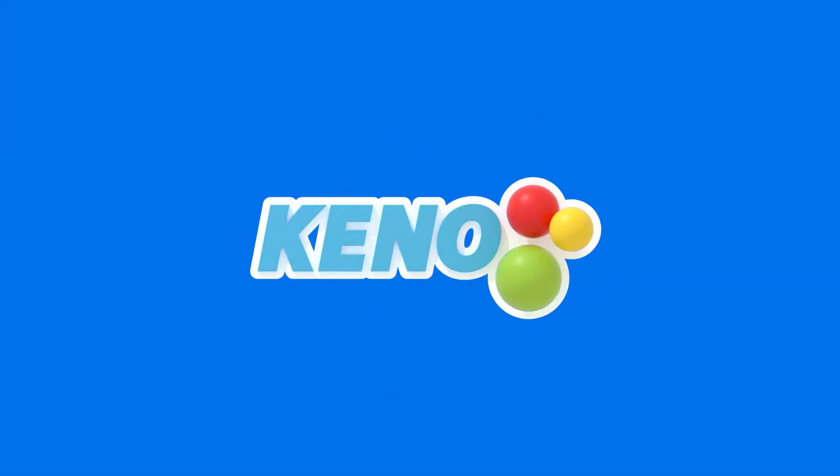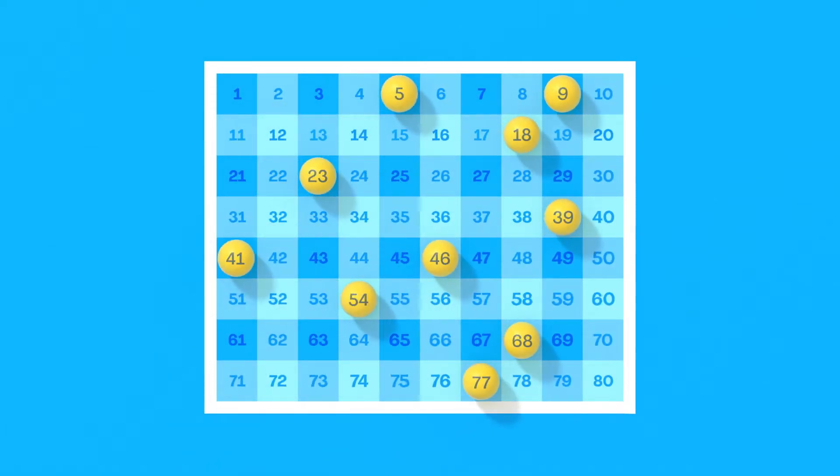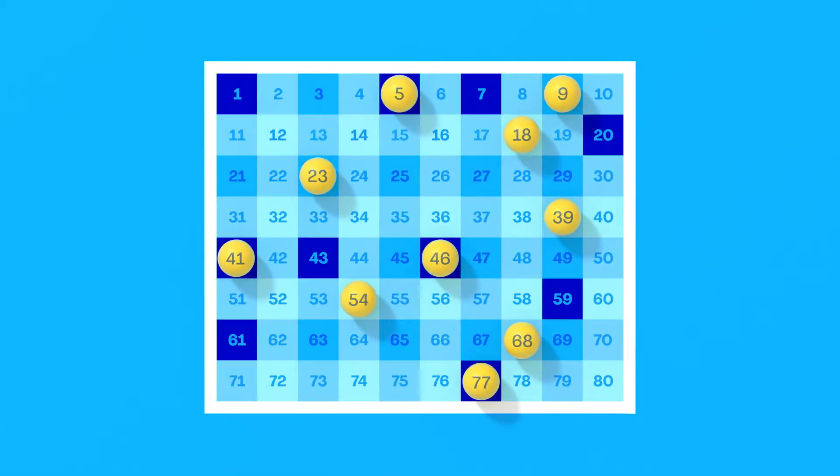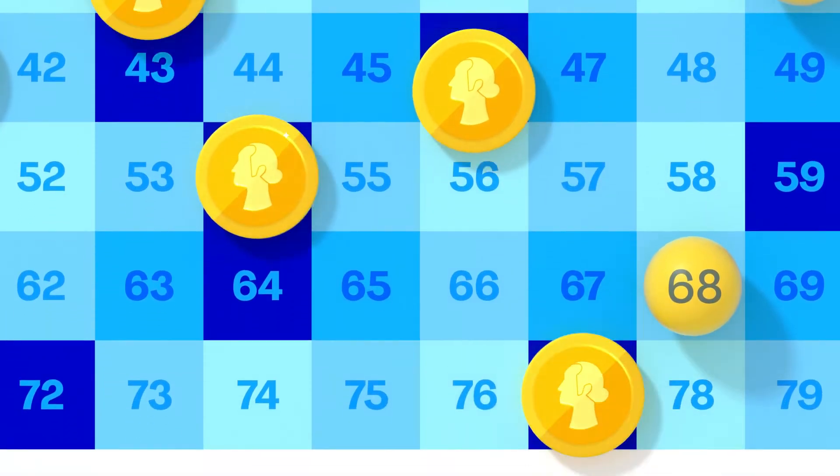This is Kino, and this is how you play. You pick up to 10 numbers out of 80. Kino draws 20 numbers, then you match. The more numbers you match, the more you win.